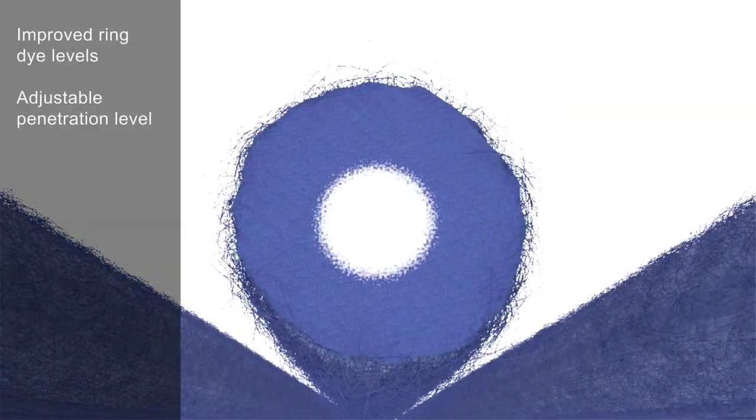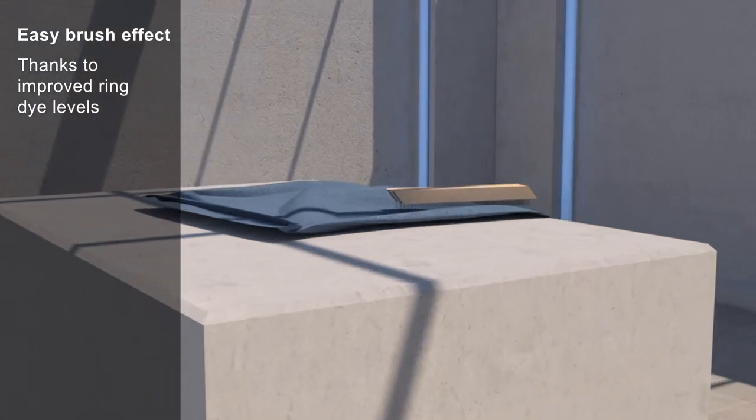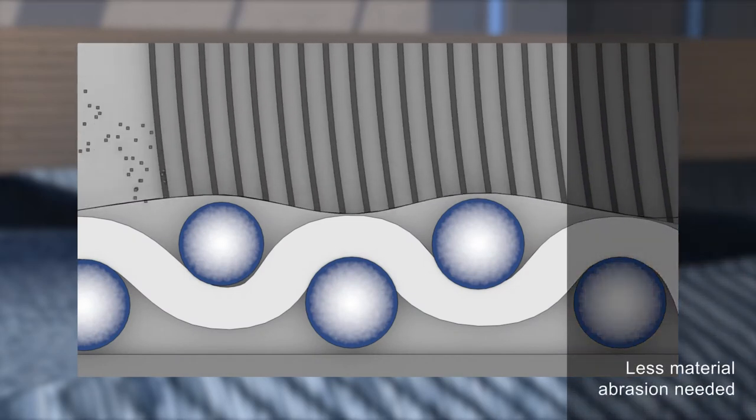Improved ring dye levels with adjustable penetration level. Easy brush effect thanks to improved ring dye levels. Less material abrasion needed.